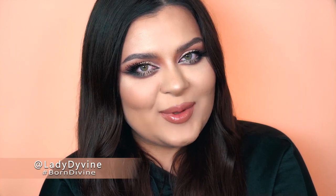Hi there! Welcome to my Born Divine family. If you're new here, please don't forget to subscribe to my channel, and if you like this video, please don't forget to give it a thumbs up.